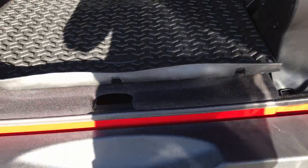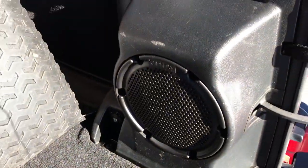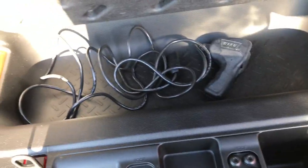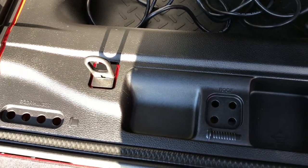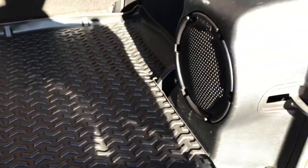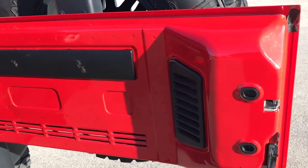The back storage area is very clean as well. It has an all-weather floor mat back here, the Infinity sound system, plus the factory floor mat. Underneath the floor is a storage area — there's the piece for the winch, and there are bolt holes, plus some extra screws in there for you too.